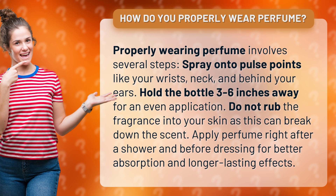Hold the bottle three to six inches away for an even application. Do not rub the fragrance into your skin, as this can break down the scent. Apply perfume right after a shower and before dressing for better absorption and longer lasting effects.